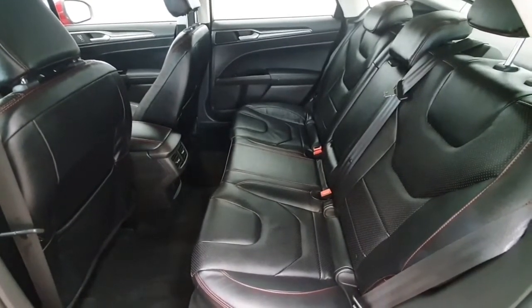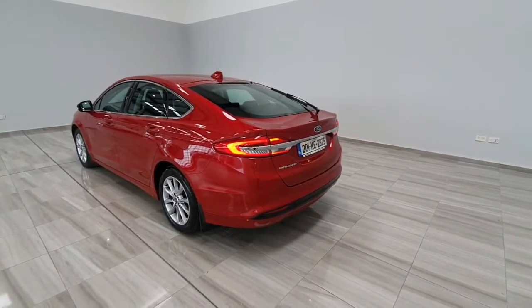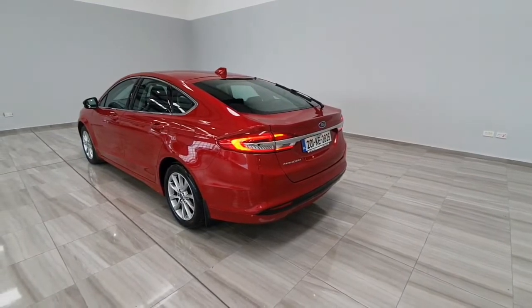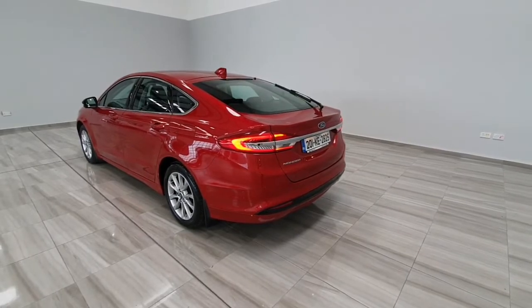Full leather upholstery continues to the rear of the vehicle. This particular Ford Mondeo is in outstanding condition, both inside and out, very well minded by its previous owner.